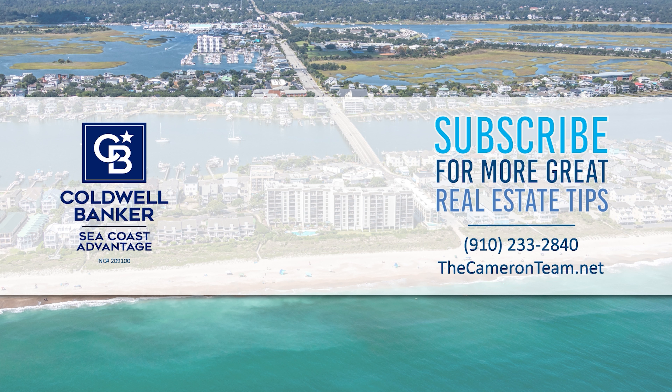The amount of the due diligence fee and earnest money typically varies depending on the price of the home. If you have more questions about the fees associated with purchasing a home, we are happy to answer any of your questions. Feel free to call or text at 910-233-2840. We also have some excellent resources online at thecameronteam.net to help you through the buying process. We look forward to helping you with all your real estate needs.